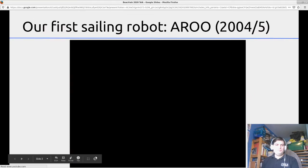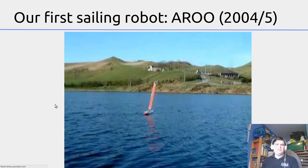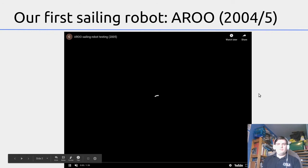We've been building these robots in Aberystwyth for many years. Our first one was called ARU — the Autonomous Robot for Ocean Observation — which we built in 2004. I'll just show you a short video of that robot.